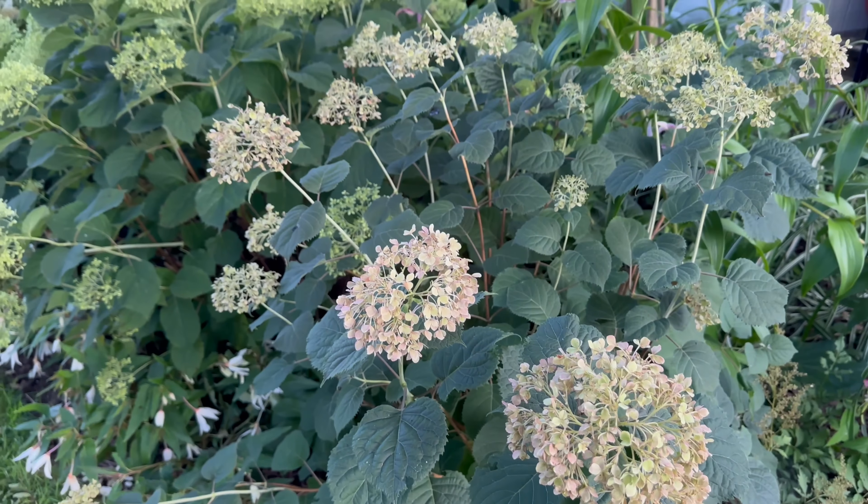Down from Haas Halo is what I think is Little Quick Fire — let me know if you think I'm right about that. I recently bought some more Little Quick Fires and they look just like this. The tag on it said three to five feet tall and wide, so we'll see how that goes. Here we have Invincible Spirit 2, which has now turned green for the season, and it will remain that way until the fall when it turns brown.